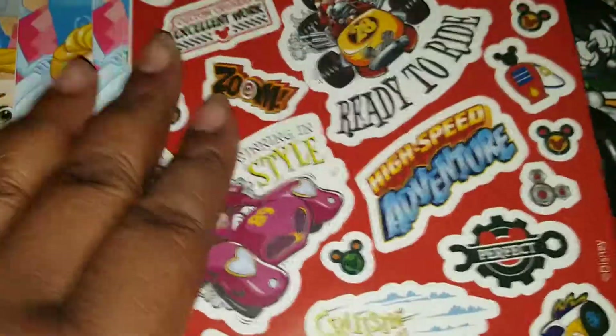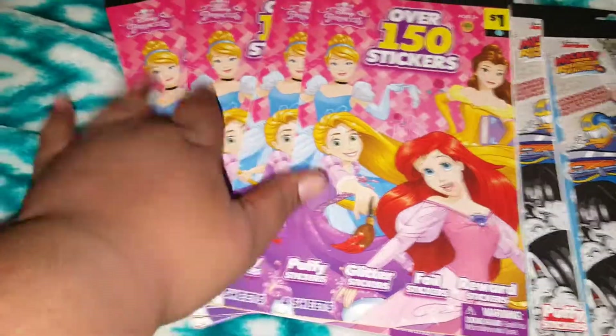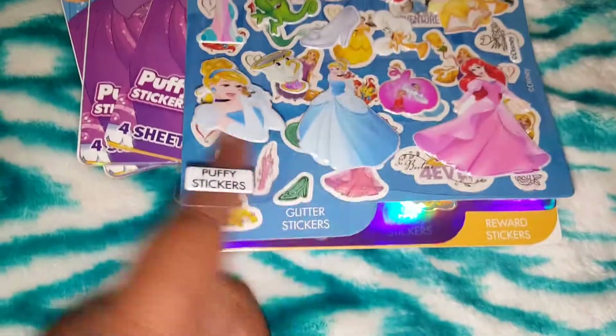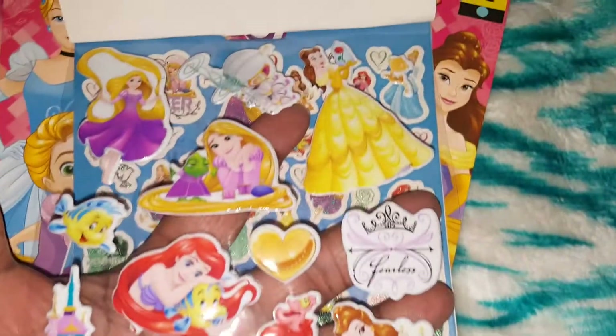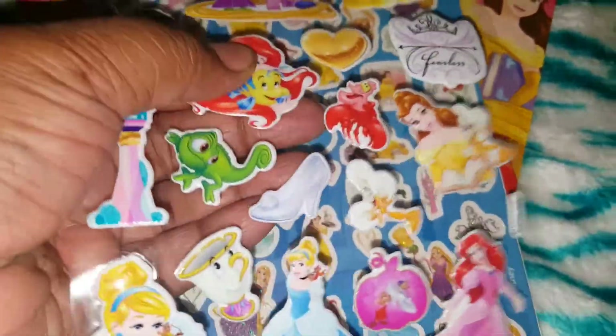And the next one we have is reward stickers — they're not really really shiny but they do still have a shine to them, so beautiful. They only had two left of these so I got both. Now these, I got four of them. It's set up the same way — sorry, I don't have my tripod, I'm down here at my mother-in-law's house. The first one is puffy stickers and they're so pretty — look at Belle and the carriage, and they're puffy, they're squishy.